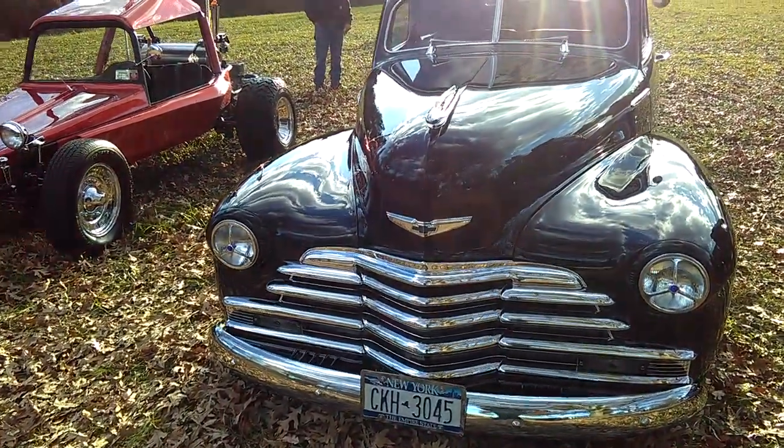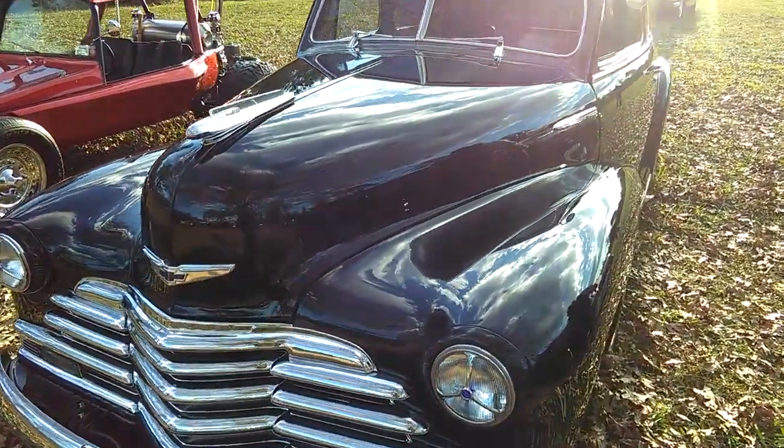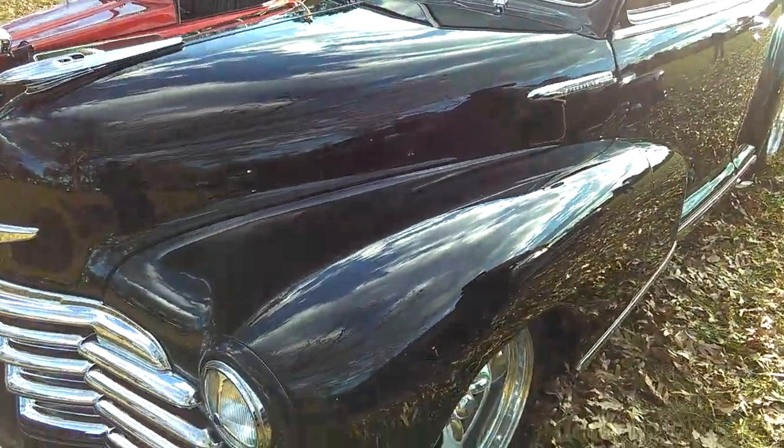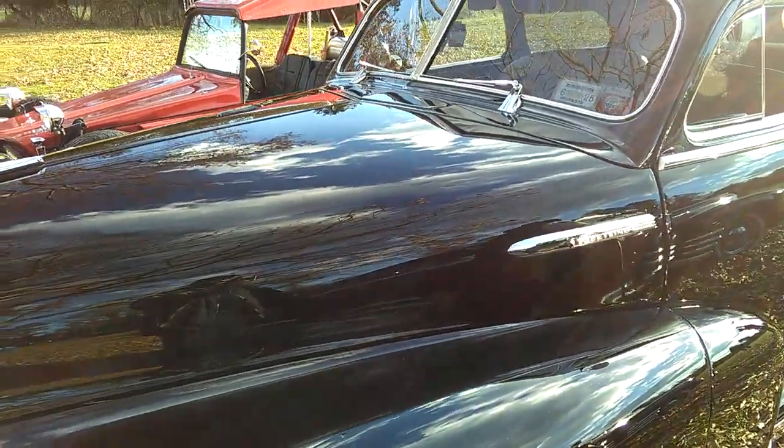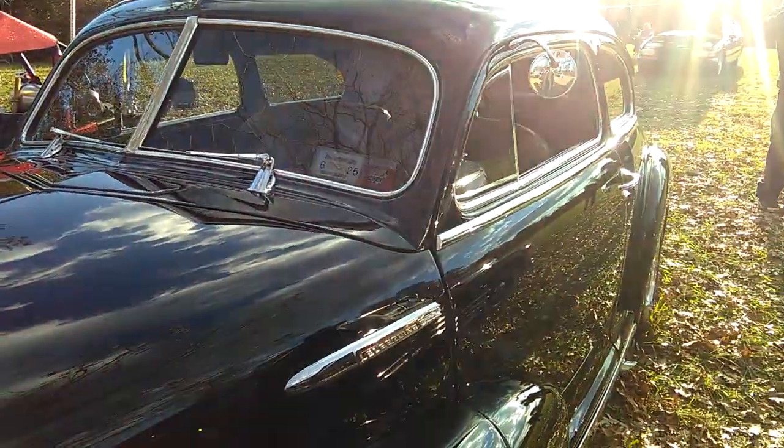We got two Chevrolet Fleetlines here. It's a 1948, it's a two-door.